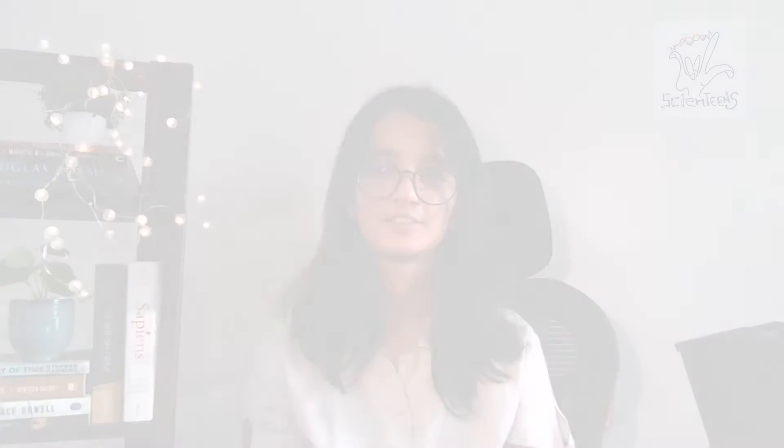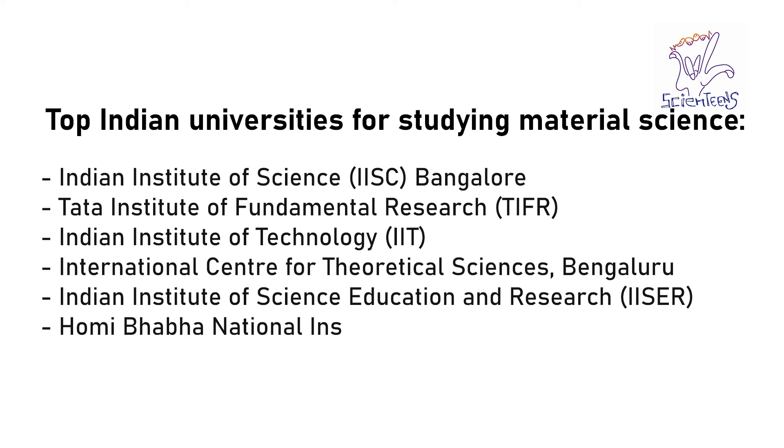Some of the most respectable Indian institutes for studying material science and engineering are listed over here. And some of the most famous science institutes in other countries are as such.